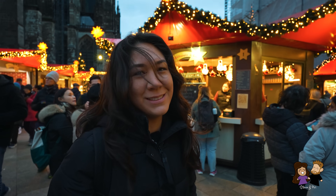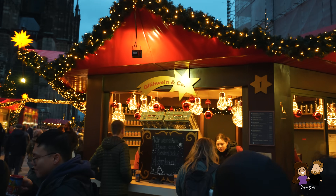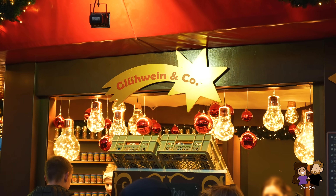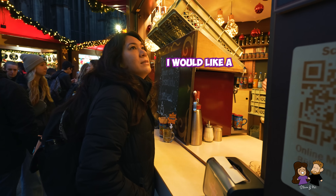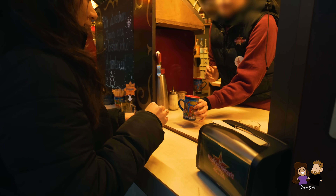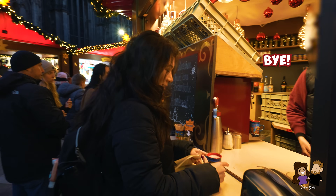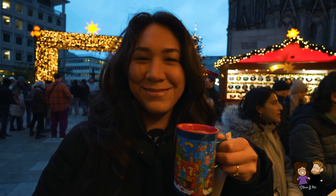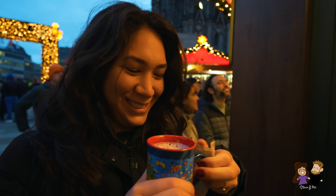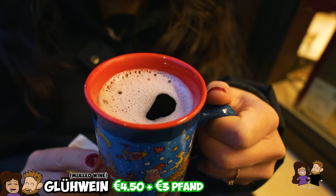It's a German Christmas market so the first thing we need to get is Glühwein. And it's also the first thing you see — there's literally the gate and there is the Glühwein stand, the first one. Would you like a red Glühwein? Cheers! It smells like Germany Christmas. This is literally the first thing you have to do when you come to a German Christmas market — Glühwein.